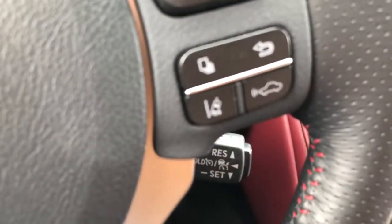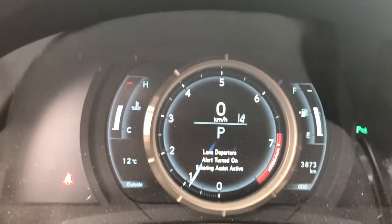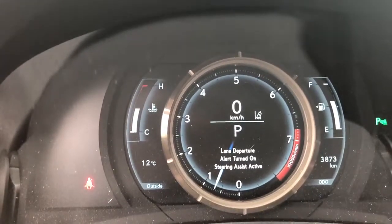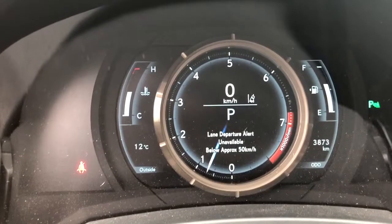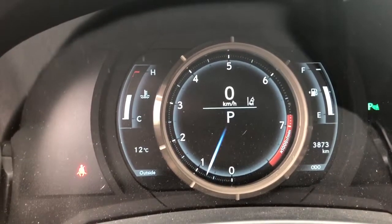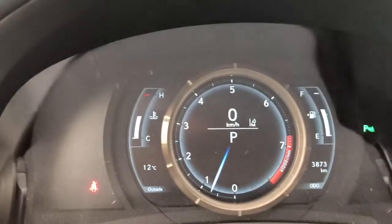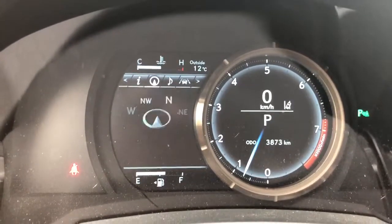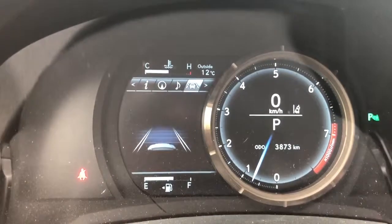This is the lane departure alert button. If I push that beside the zero on the odometer you can see it turn on. This is great if you're driving over 50 kilometers and you doze off — the steering wheel will vibrate and bring you back into your current lane. Another cool thing about this odometer: the design came from the LFA Lexus Fuji Apex Supercar. If you push this home button it will slide over, giving you a whole array of other information like compass, your music, lane departure, and dynamic cruise control.